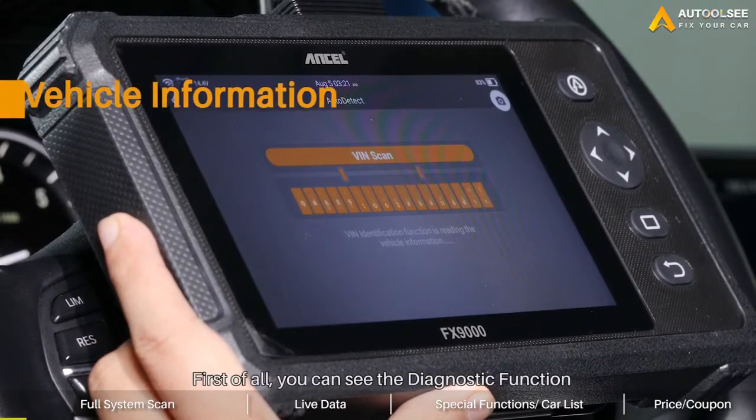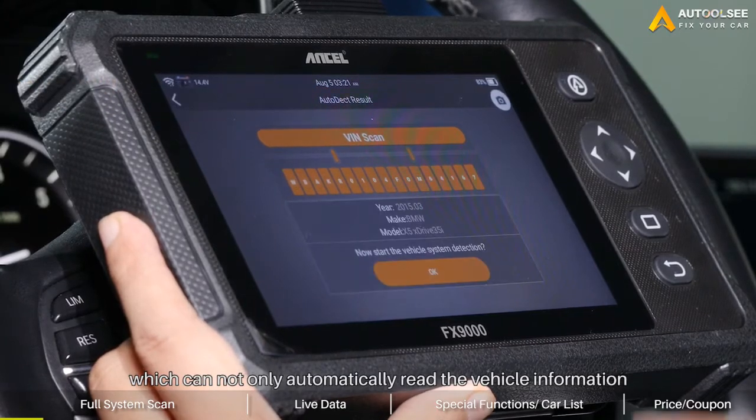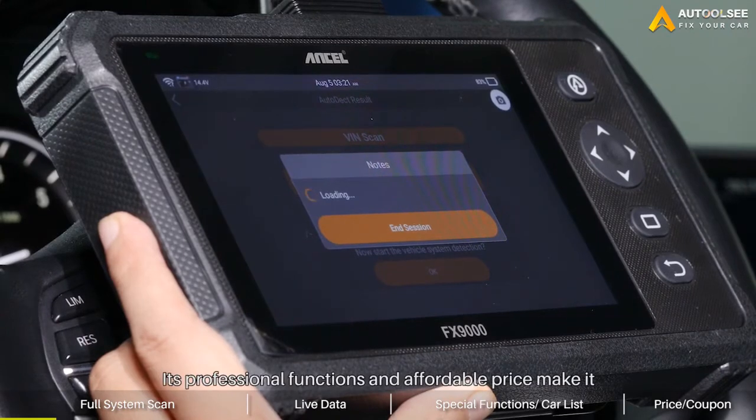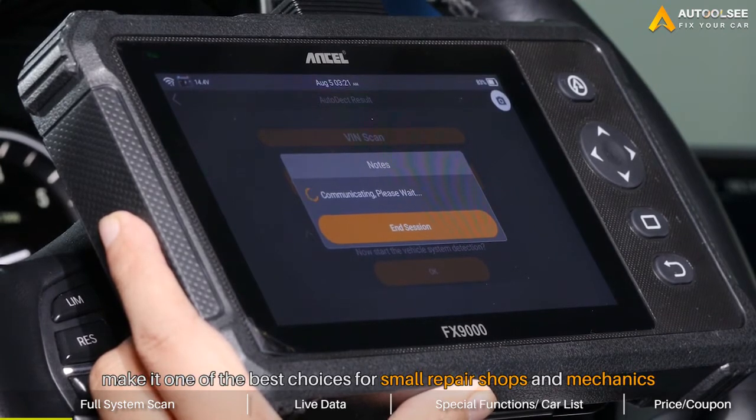First of all, you can see the diagnostic function, which can not only automatically read the vehicle information, but also quickly diagnose all the systems of the vehicle. Its professional functions and affordable price make it one of the best choices for small repair shops and mechanics.